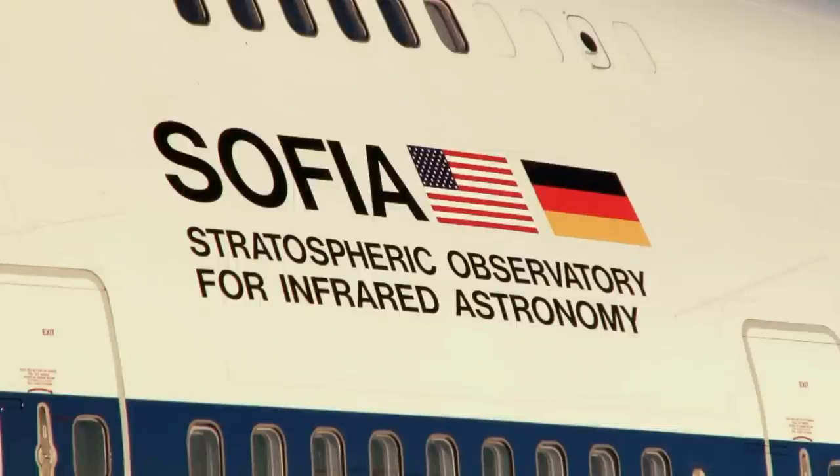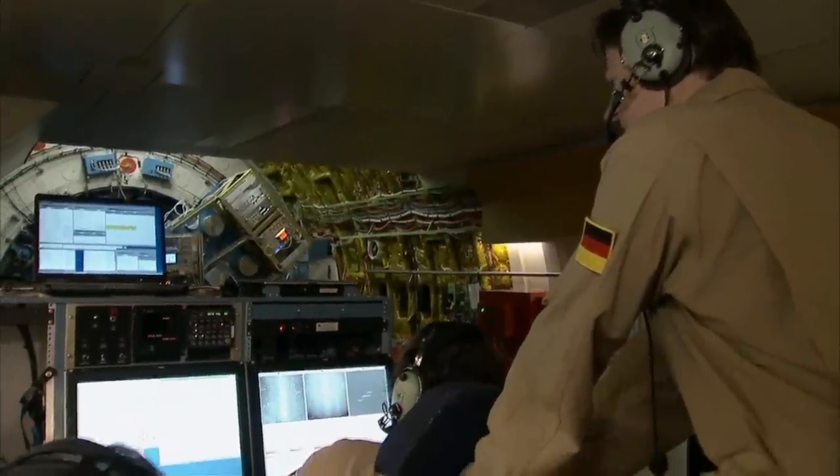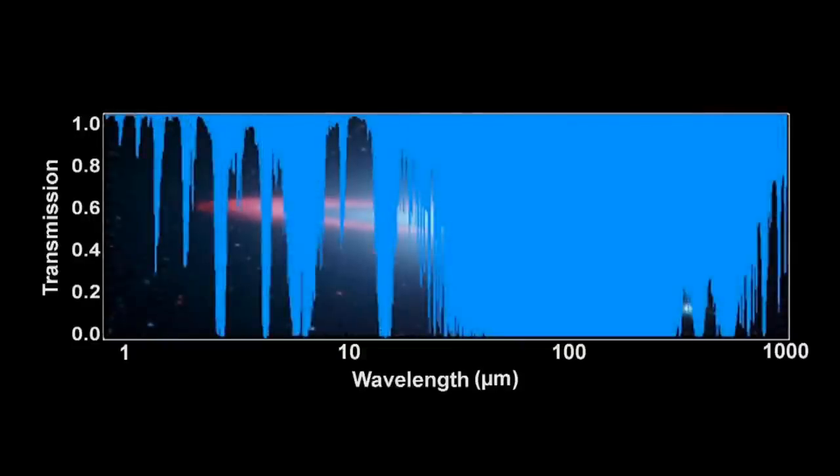SOFIA is a collaboration between NASA and the German Aerospace Center. The Germans have provided the telescope, and NASA has provided the airplane. We put a telescope on the airplane because there are parts of the spectrum which are completely blocked by the Earth's atmosphere.